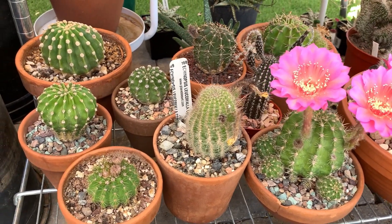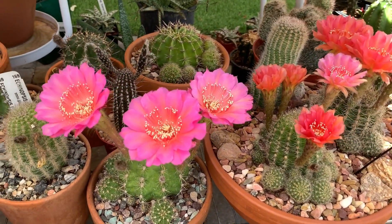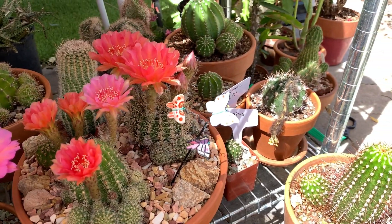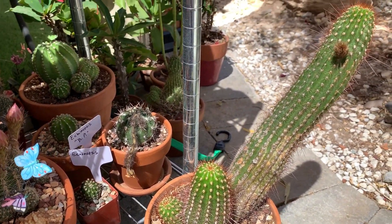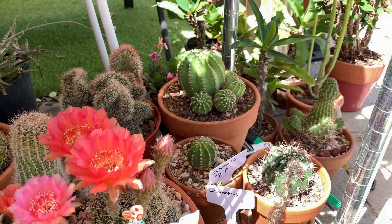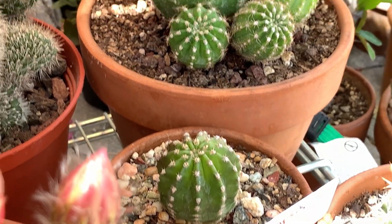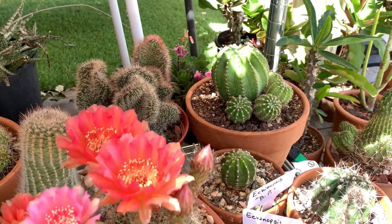For watering, I find echinopsis a little more forgiving. Even if I give them a little more water, from my experience they're not very rot-prone — in fact I find them always thirsty. I do live in the desert here in Las Vegas where it's very dry and arid, so they shrivel up fast. I give my echinopsis a little more water than I do with my other types of cactus.